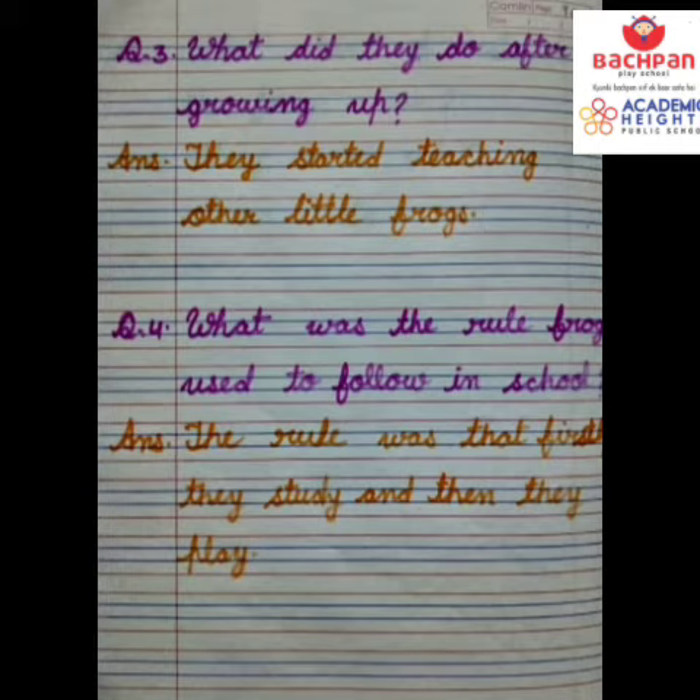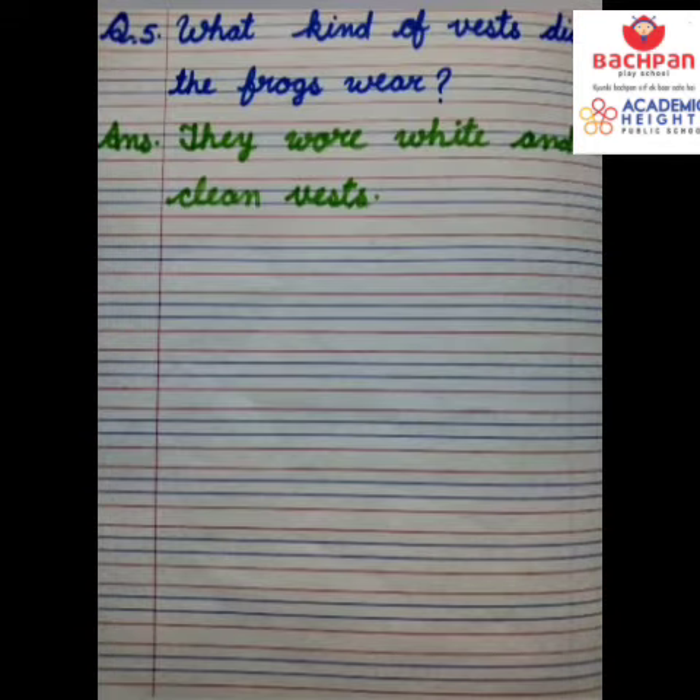The answer is: the rule was that firstly they study and then they play. That is the answer of the fourth question. Our fifth question is: what kind of vests did the frogs wear? And its answer is: they wore white and clean vests.